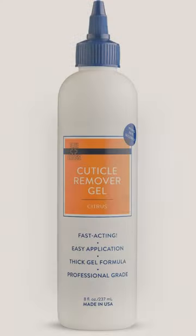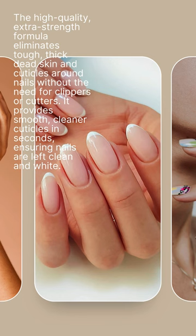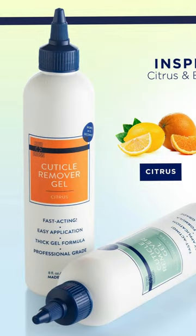Enriched with Sea Buckthorn, it supports nail growth and strength while nourishing, moisturizing, softening, and hydrating nail beds, cuticles, hangnails, fingertips, and toenails. Suitable for most nail types, including natural, acrylic, gel, nail polish, and dip.